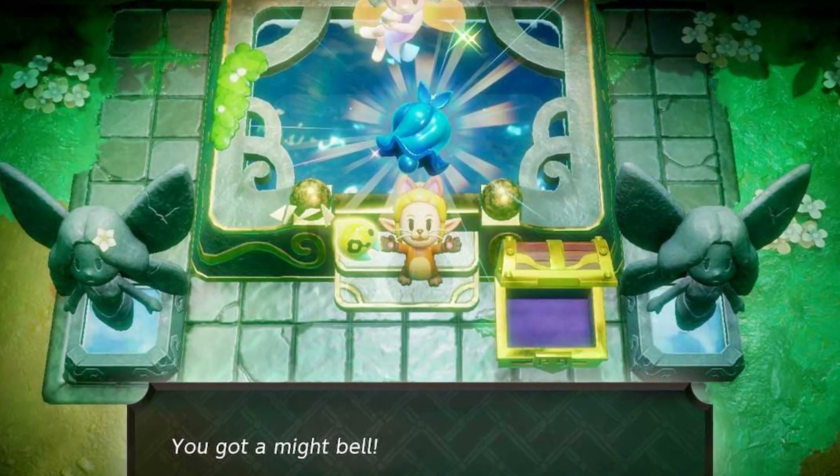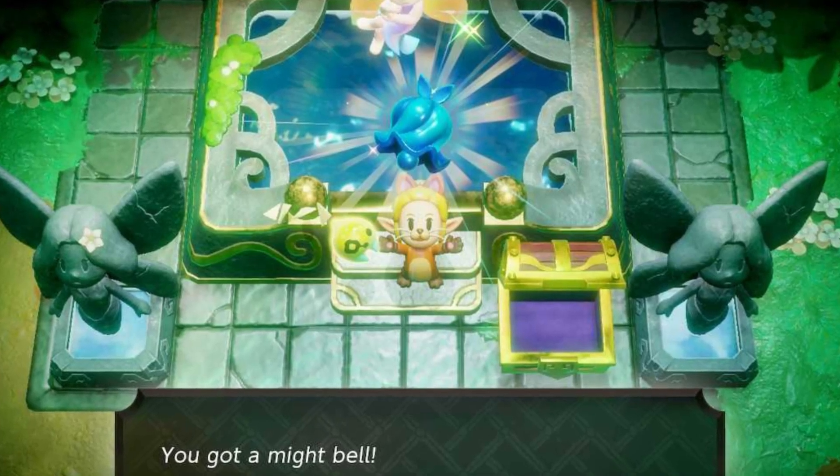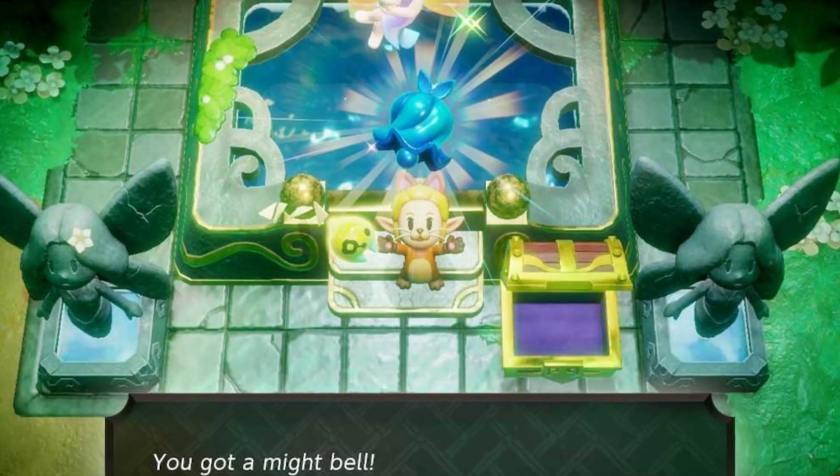After collecting both, return to Gerudo Town, get the lovely pendant, and bring it back to the Great Fairy to receive the powerful Might Bell Accessory.